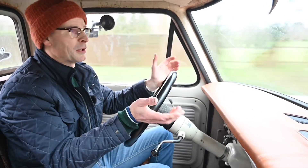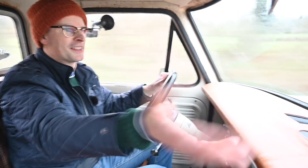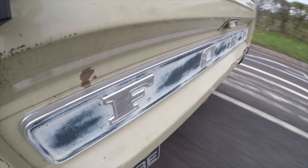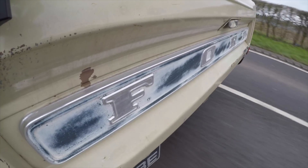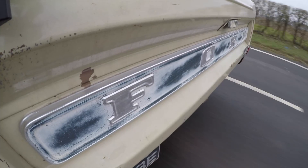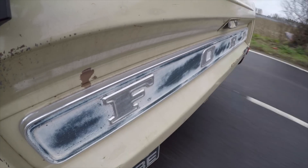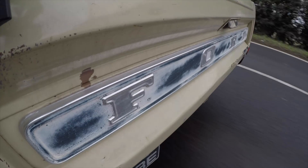You do feel very high up in here because, well, you are. The bonnet is just vast — it just goes on and on. On British roads it does feel quite big, but because it's so square, you know exactly where the corners are. The truck bed behind you is also absolutely vast. This truck actually belongs to Wayne of Stone Cold Classics and it's kind of a shop truck — it'd be for sale if someone made a good enough offer, though he quite likes it.